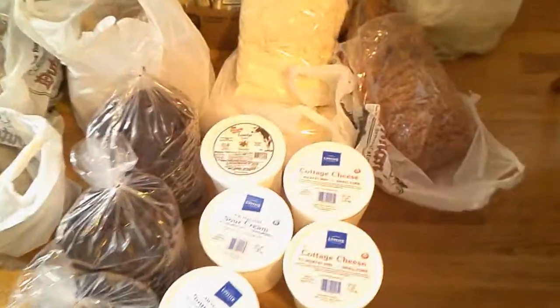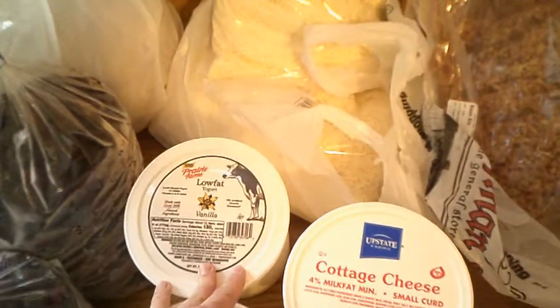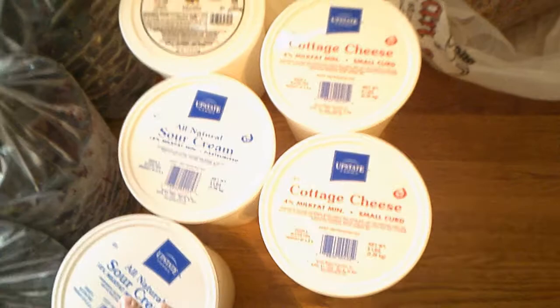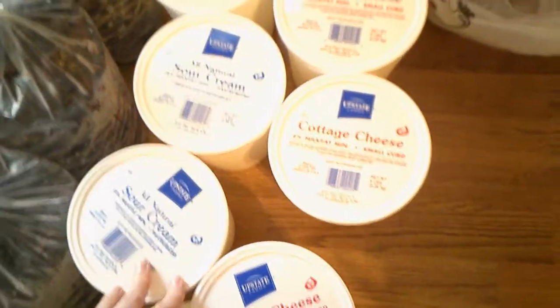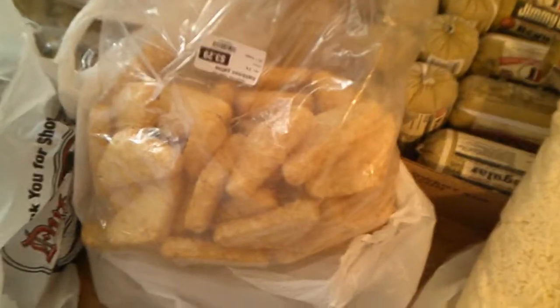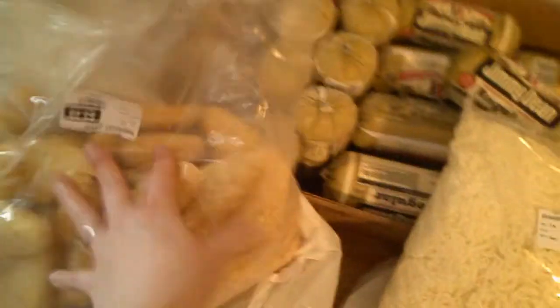We also have yogurt, three cottage cheese, and two sour cream. I really like sour cream — we've gotten four of them at a time before and everyone was teasing me because I'd put sour cream on the table at every meal! And we have hash browns — triangle hash browns — so we have a couple bags of those. Those would be really nice.